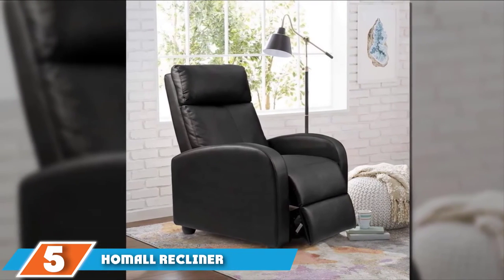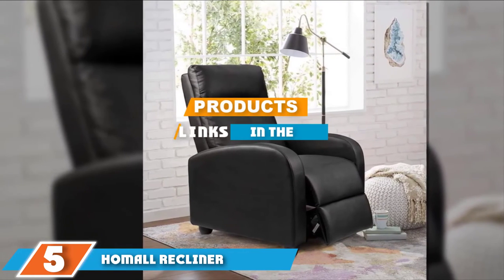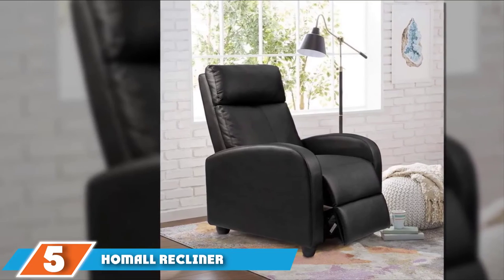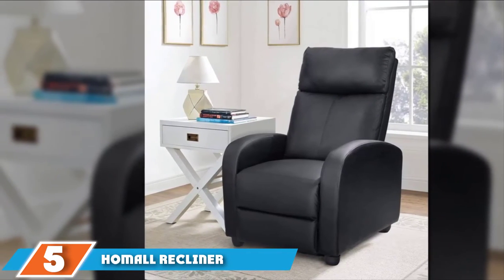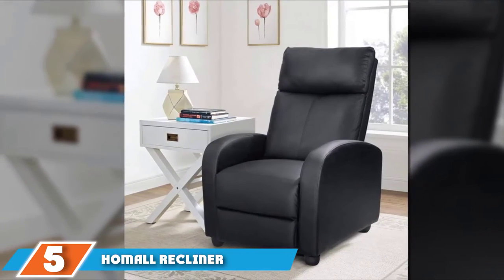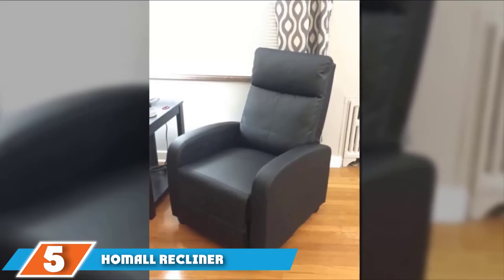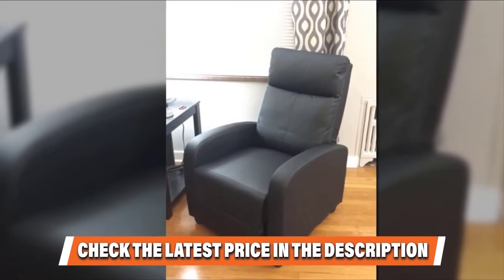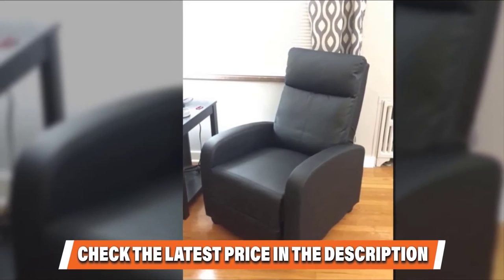Number 5 is the Home All Single Recliner Chair. Grab the popcorn and get ready for some serious relaxation. The Home All Single Recliner Chair's unique and simple design was created to mimic the comfort of luxury theater seating. With that said, it's a great addition to any living room, TV room, or gaming den. When it comes to value, this recliner can't be beat — among all the many recliners we have tested, this is one of the most affordable, and among chairs at its price point, this was by far the best in terms of comfort and function.